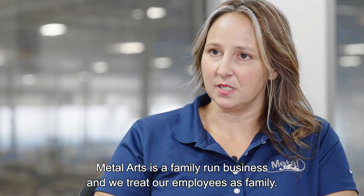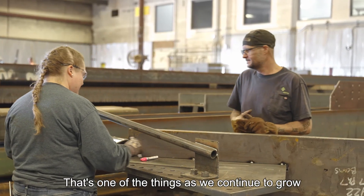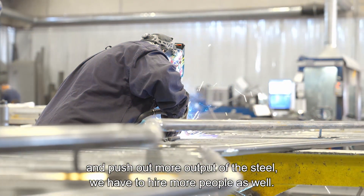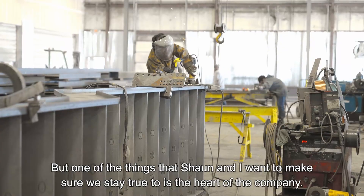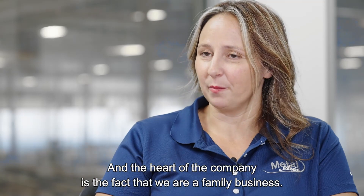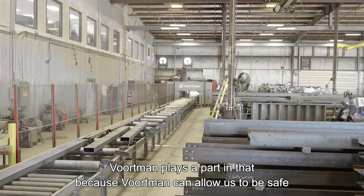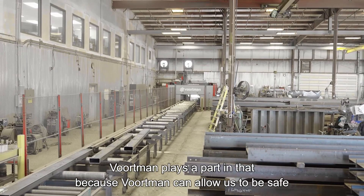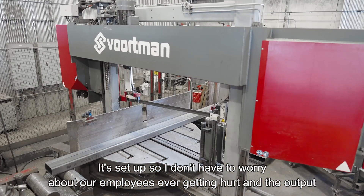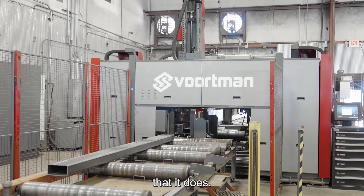Metal Arts is a family-run business and we treat our employees as family. As we continue to grow and push out more steel output, we have to hire more people as well. One of the things that Shaun and I want to make sure we stay true to is the heart of the company — and the heart of the company is that we are a family business. Voortman plays a part in that because Voortman allows us to be safe. Their equipment is very safe; it's set up so I don't have to worry about our employees ever getting hurt.